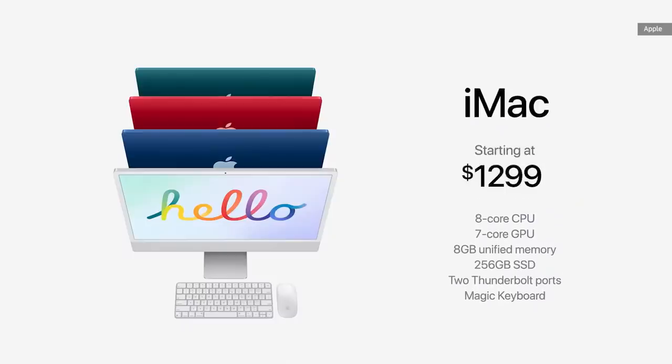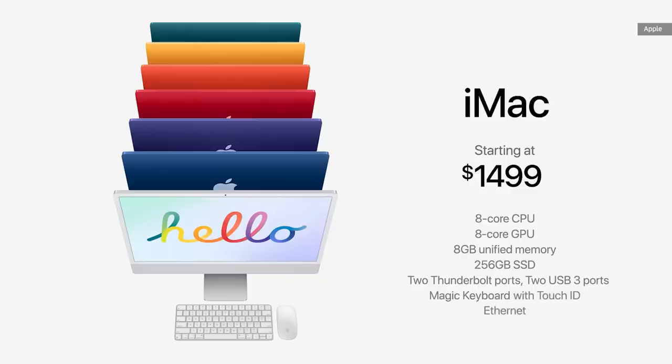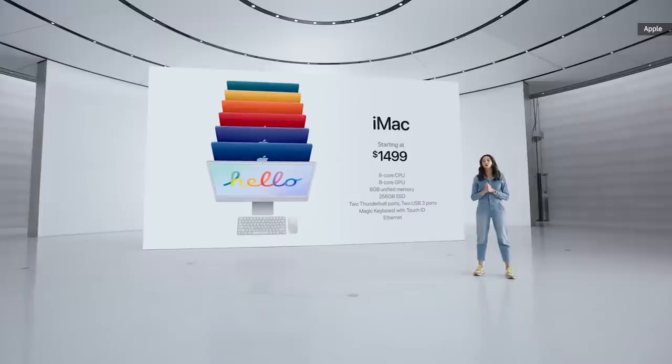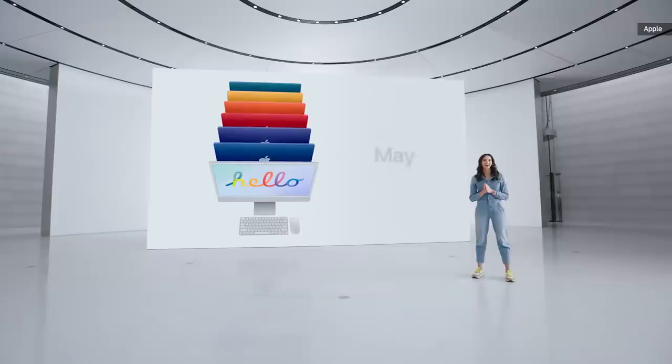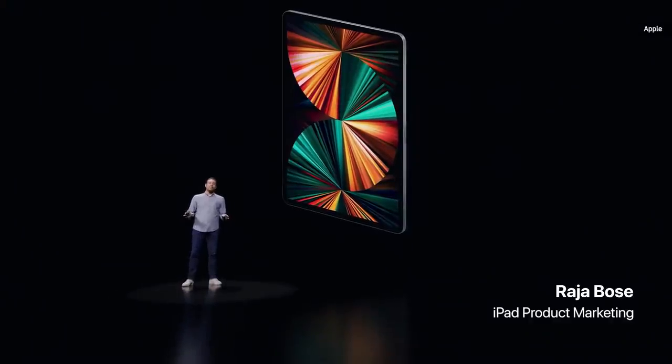It starts at just $1,299 in four colors. And at $1,499, iMac comes in seven colors with these additional features. You can order the new iMac starting April 30th, and it will be available in the second half of May. The M1 chip is not just in the Mac — it's now in iPad Pro, and it's going to blow you away.